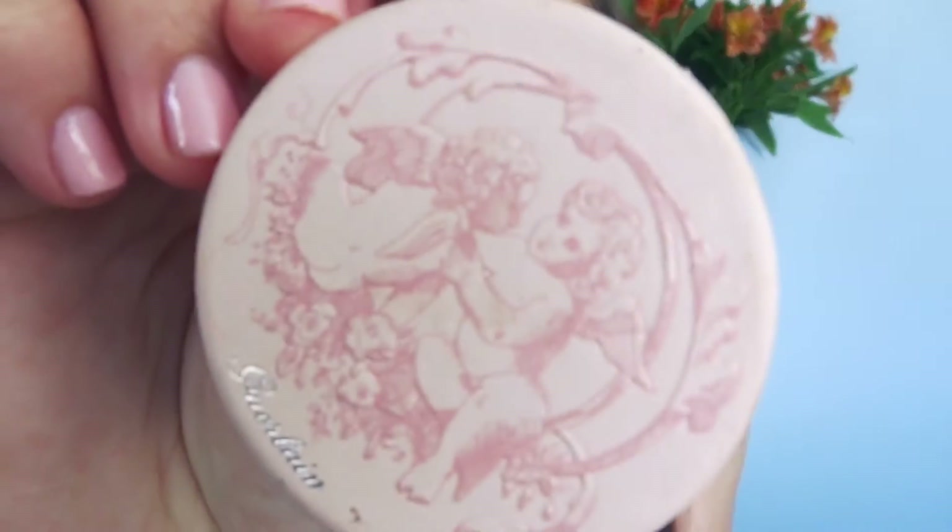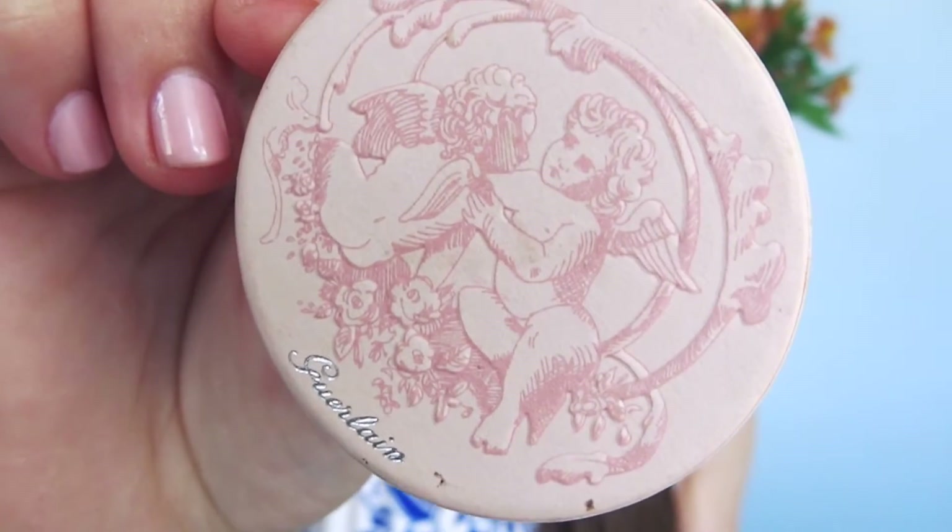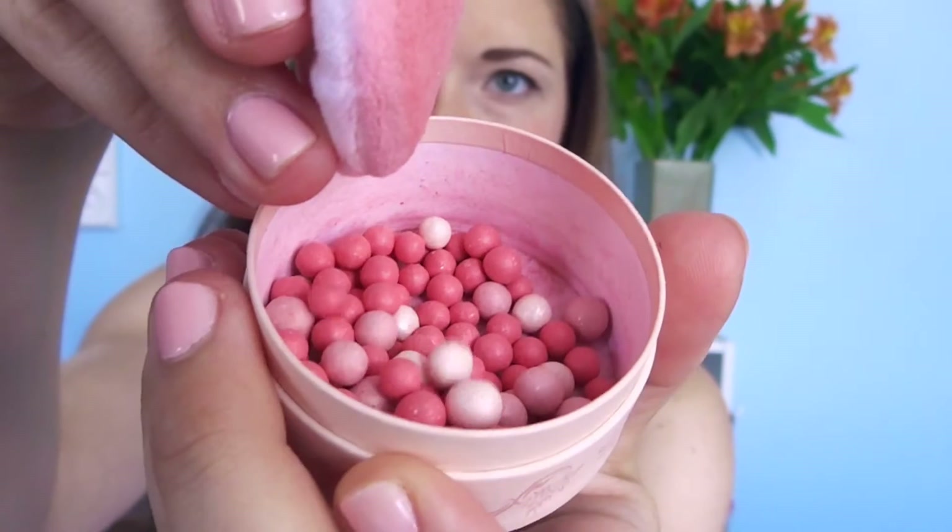This Guerlain blush has been one of my favorites. It's absolutely adorable — I love the packaging. It's like a little cherub character right there, and then it's got the little powder puff and little blush pearls. That's really unique and I really like that. I think it's fun. It's kind of gimmicky, but I really enjoy it.